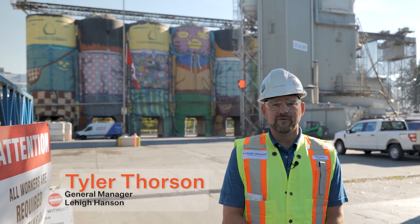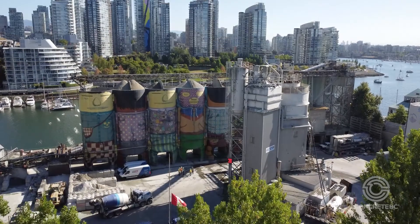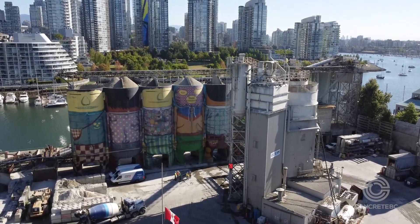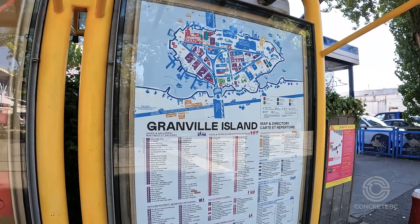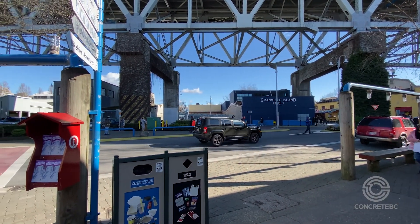We've been supplying concrete and aggregate materials from this site for just over a hundred years. Years ago when we first established our operations here on Granville Island, the entirety of the island was an industrial area, but over the years the island has changed and we've tried to change with it, adjusting our operations to the tourist destination that Granville Island now is.